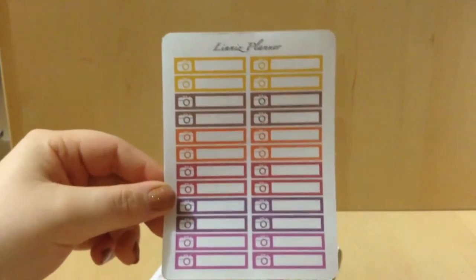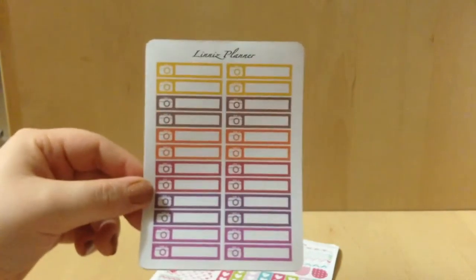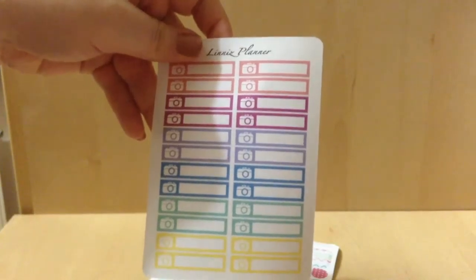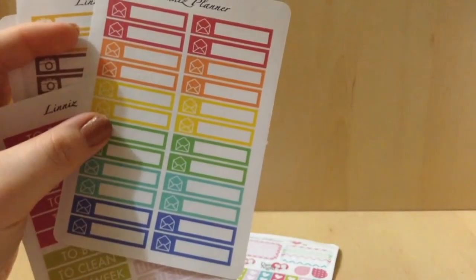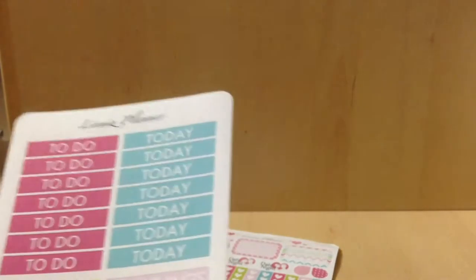Then I got another one — this is the Spring colors. And then we have the Rainbow colors but with an Open Envelope style. So that is those.